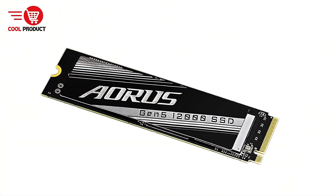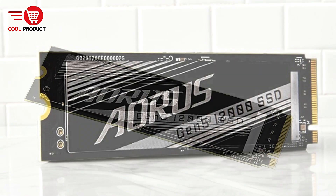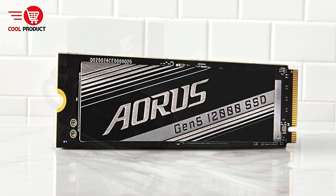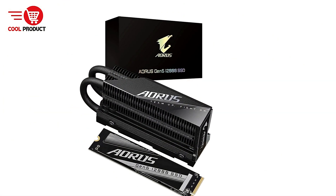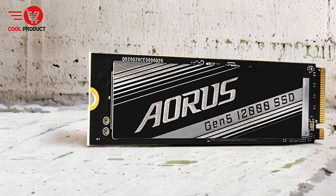Boasting an M.2 2280 form factor, PCIe Gen 5 x4 interface, and sequential read/write speeds that push the limits of current technology, this SSD is aimed at users seeking lightning-fast load times and seamless performance. With 2TB capacity and cutting-edge features, let's explore the pros and cons of this high-performance drive.